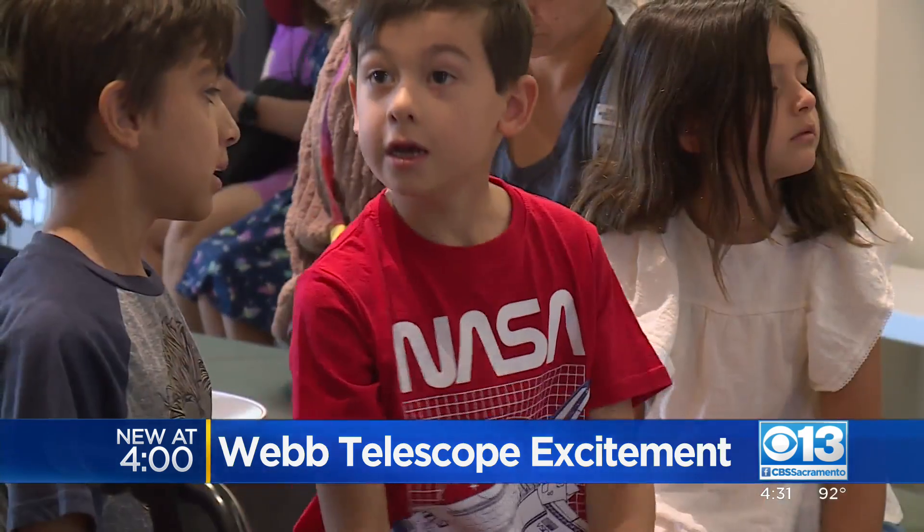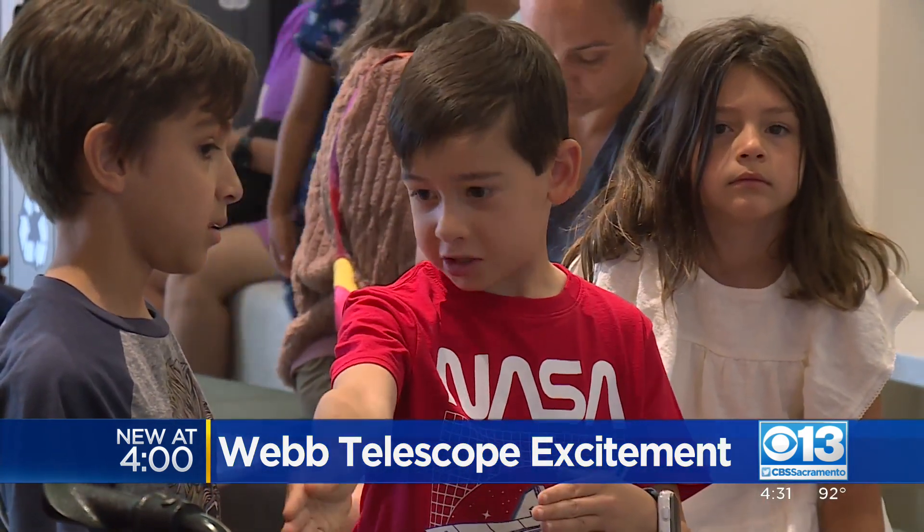This is pretty neat. CBS 13's Rachel Wolfe is at the Sac State Planetarium with the out-of-this-world photos. Why do you like studying space so much? Because I want to go to space. Seven-year-old Sherman Sudbury wants to be the next man on the moon.